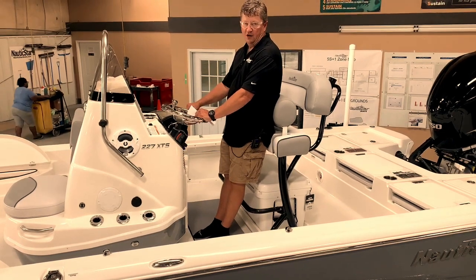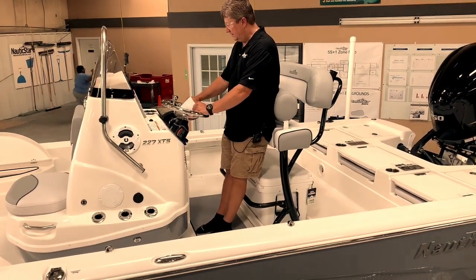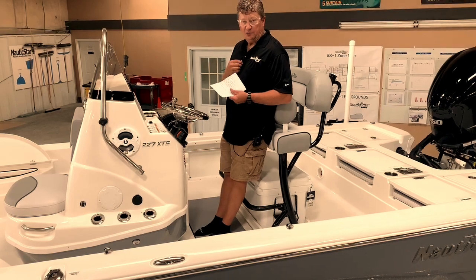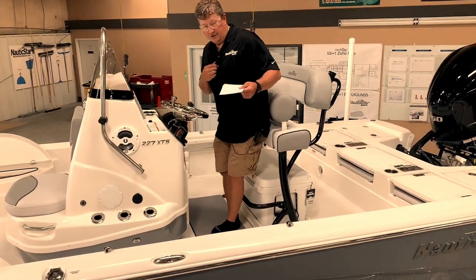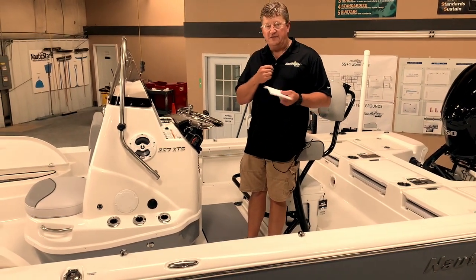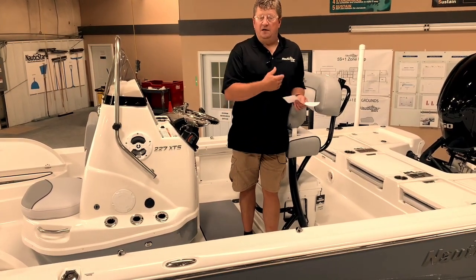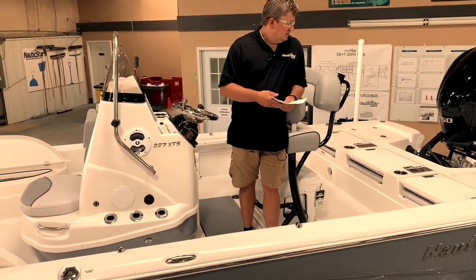This one was optioned with the deluxe leaning post in the gray upholstery with flip-up bolsters. If you've had the opportunity to lean up against one of these with flip-up bolsters, it really makes a difference on your back — super comfortable, makes operating the boat a whole lot more comfortable, especially if it's a little rough out there. This boat was also optioned with trim tabs, a hydraulic jack plate, and a water pressure gauge. Mr. Hadaway loves to go to south Louisiana to chase redfish and speckled trout, so having the trim tabs and hydraulic jack plate was a must for fishing that skinny water.